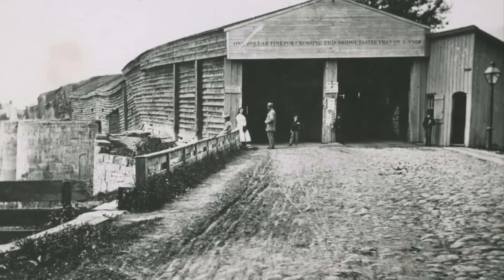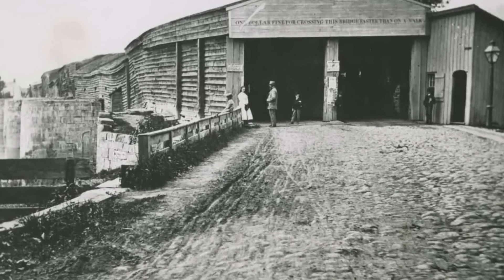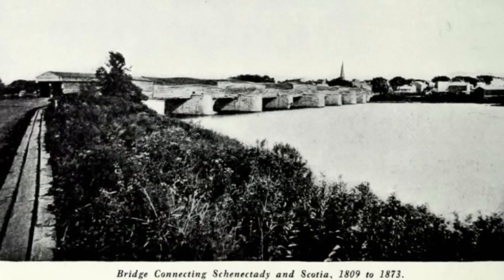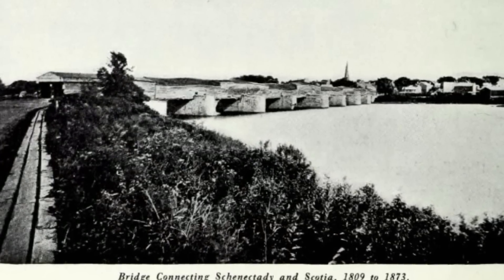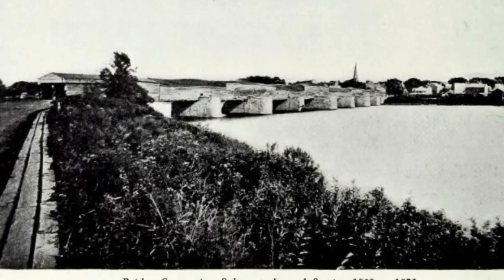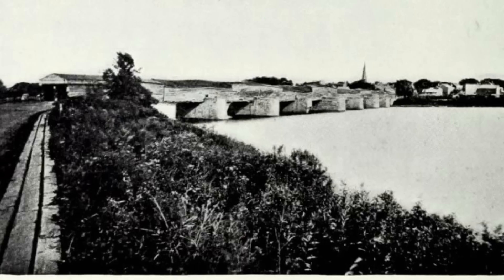Following the success of the Mohawk covered suspension bridge in 1808, Theodore Burr would go on to patent his suspension bridge design before constructing the first four bridges to cross the Susquehanna River in Pennsylvania. Of note, the Susquehanna River is one of the widest rivers in the world, and these bridges — built as covered but not suspension bridges — stretched roughly one mile across the Susquehanna River.